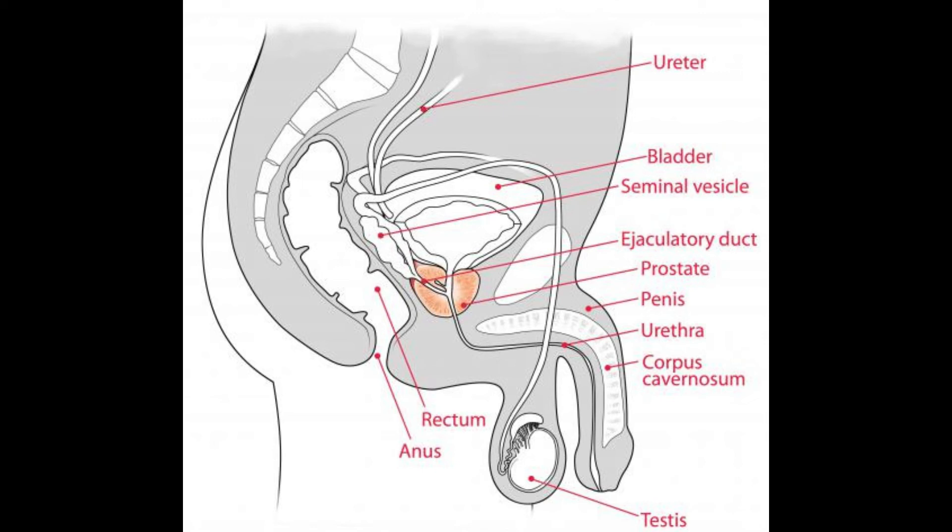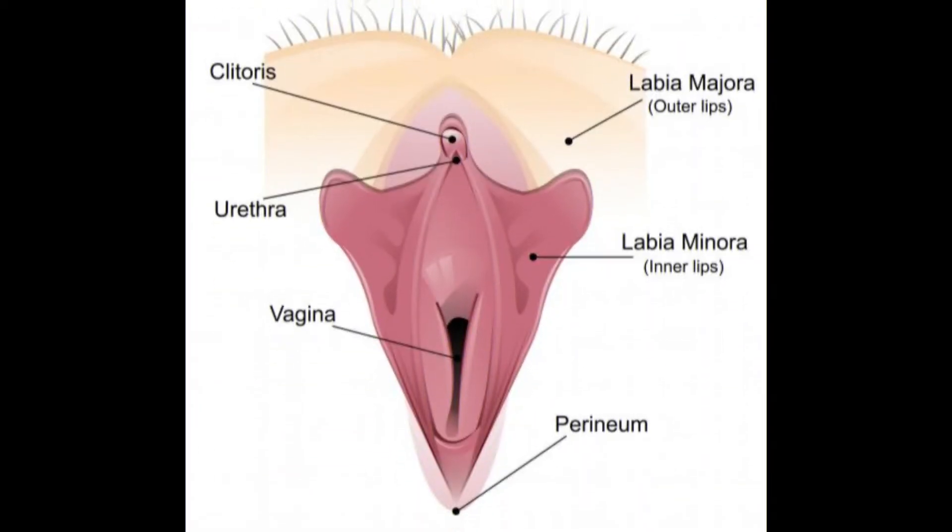The causes of genital psoriasis are often the result of a person being overweight or obese, and the friction of constant rubbing or chafing of the genital area. Sweating can aggravate the condition and make symptoms even worse.